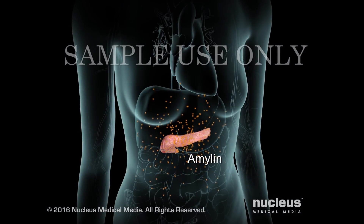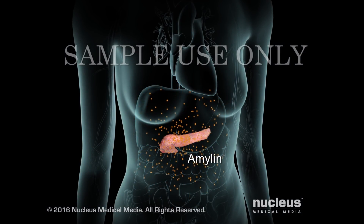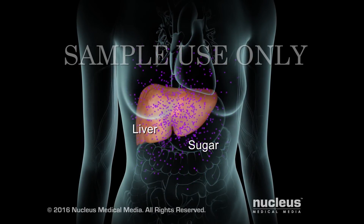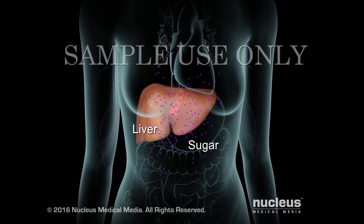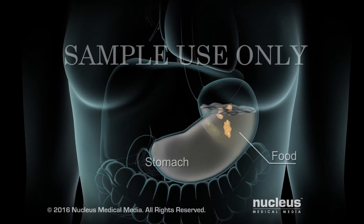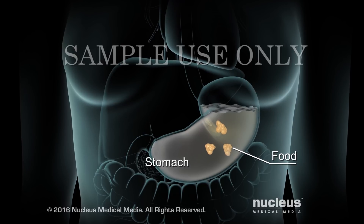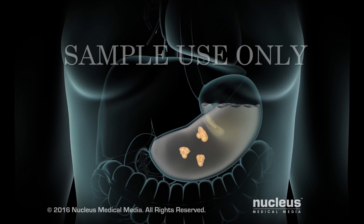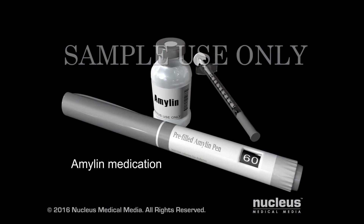Your pancreas may not be making enough of a chemical called amylin. Normally, amylin helps control your blood sugar level by reducing the amount of sugar your liver makes during a meal. It also slows the movement of food through your stomach so your body doesn't take it in as fast. If your body isn't making enough amylin, there are medicines to replace it.